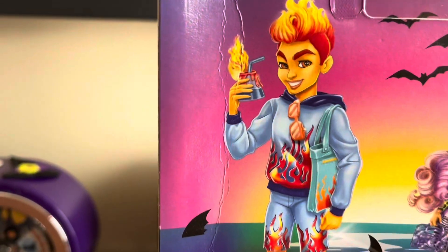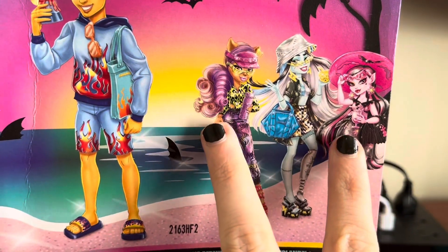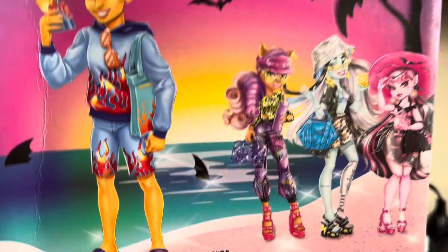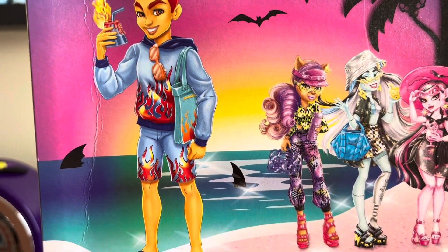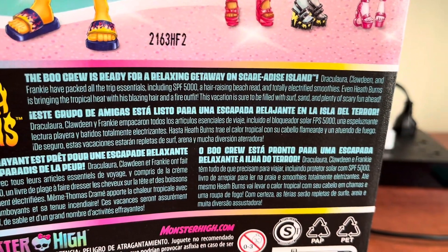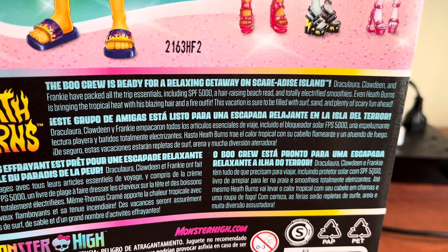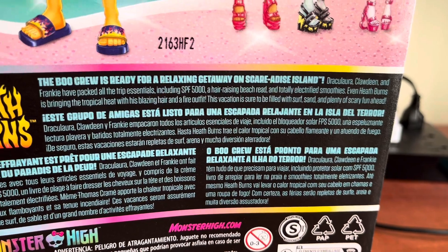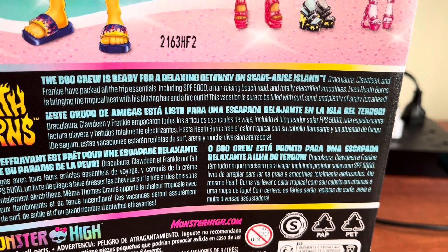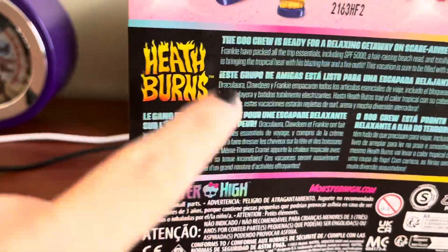On the back we can see Heath right here with the rest of the line. I do plan on getting these two at full price, but I will be waiting for Laguna and Frankie to go on sale. Because I love Laguna, but I can admit she was a pretty weak one. The Boo Crew is ready for a relaxing getaway on Scared Ice Island — Jackie, Laura, Claudine, and Frankie have packed all the trip essentials including SPF 5000, a hair-raising beach read, and totally electrified smoothies. Even Heath Burns is bringing the tropical heat with his blazing hair and fire outfit. This vacation is sure to be filled with surf, sand, and plenty of scary fun ahead.